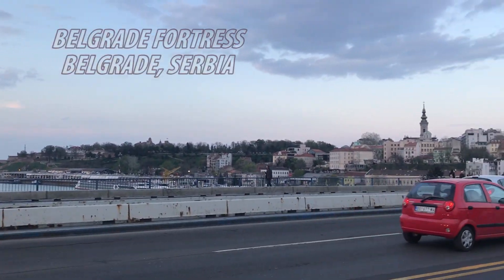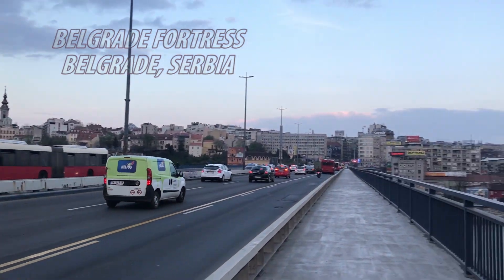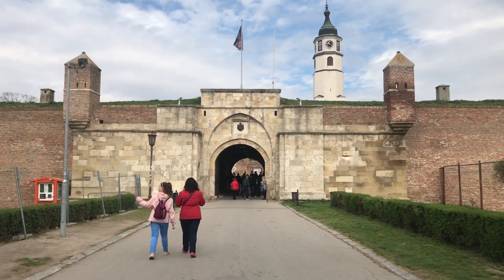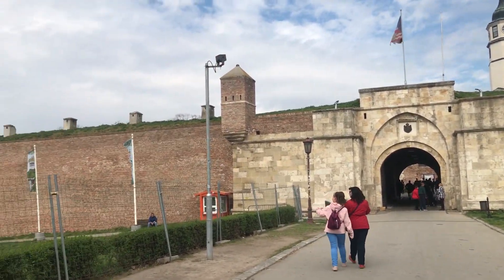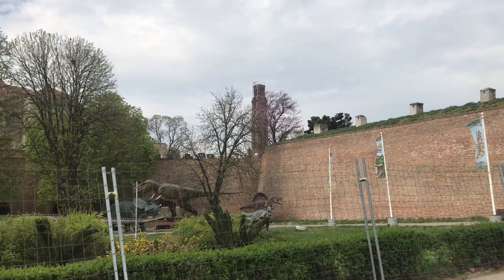Belgrade Fortress, as seen from the Sava River and the Danube, is the ancient and modern centerpiece of Belgrade, Serbia. Belgrade, in most Slavic languages, means White City or White Fortress. And yes, the fort does contain a dinosaur park.